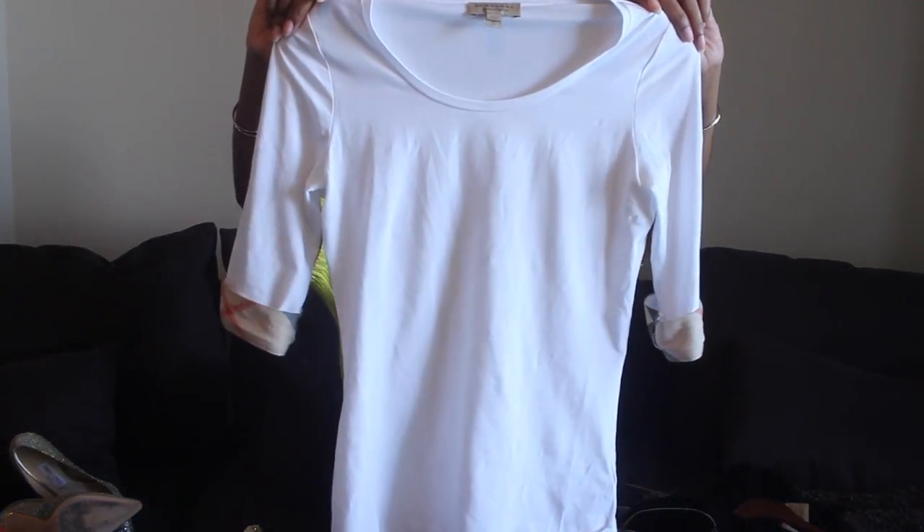It looks like a regular t-shirt, but the material has spandex in it so it's stretchy and form-fitting. I was worried it would feel cheap for the price, but it has a really nice feel. It's one of my favorite clothing items they sell. In the future I'd like to get a Burberry trench coat, and maybe a bag or wallet for my husband, who liked the leather jacket. That's the extent of my Burberry collection for now.